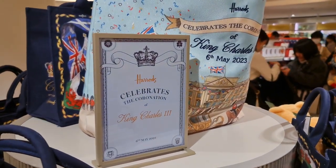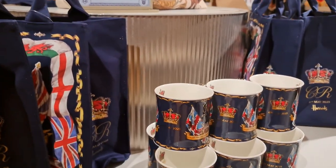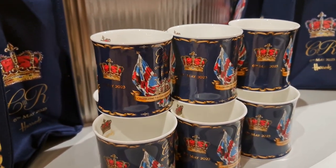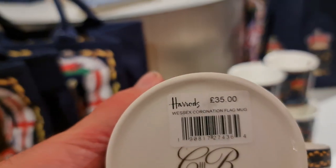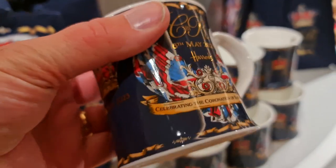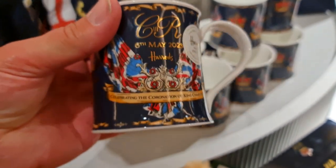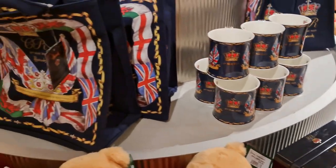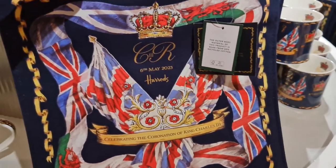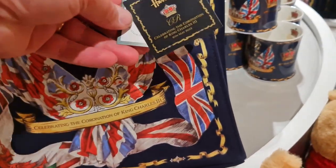There's quite an arrangement here. We've got this lovely bag and lots of mugs. Look at this one — £35. Beautiful looking mug though. We've got some other bags here. This is a big tote bag. Beautiful design.